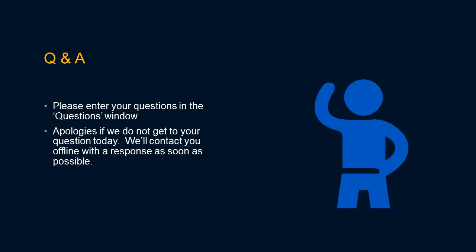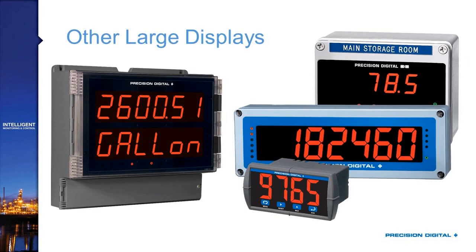Our final question is: is explosion-proof available? The answer is not in this series. However, as we move on and take a look at some real-world applications with our other large display families, you will see that we do have a large display in an explosion-proof housing.